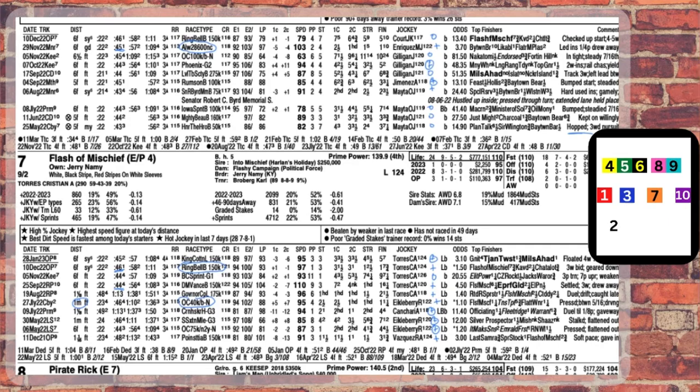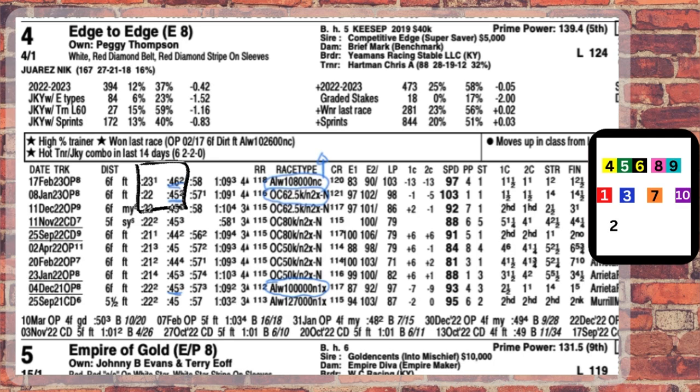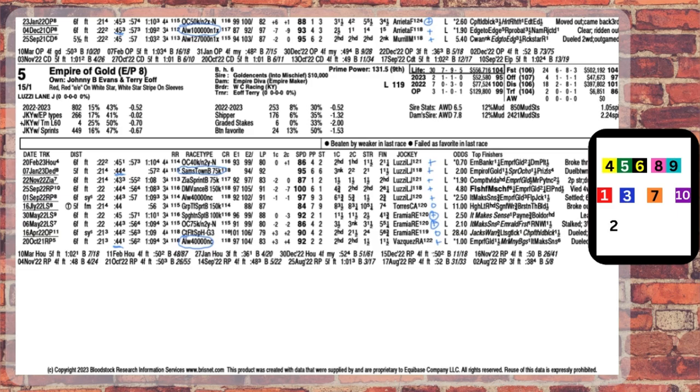First, we have the 4, Edge-to-Edge. He's an easy toss on the fact that he's never won with a first call faster than 22 seconds. We know that Cogburn can run faster and beat him there, making him chase today, so he's going to be an easy toss for me.